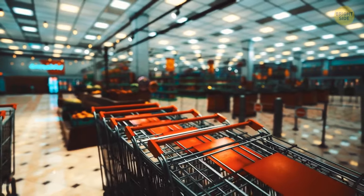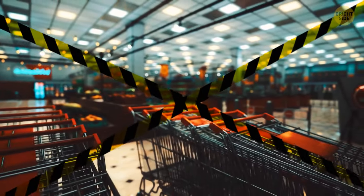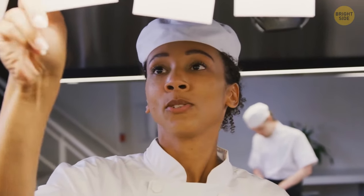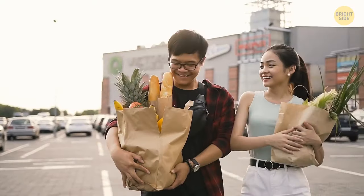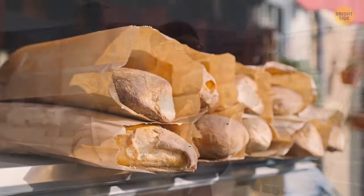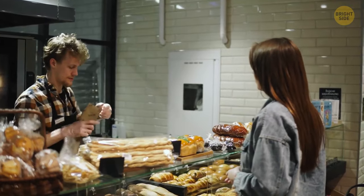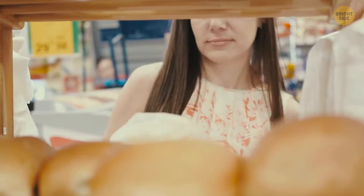Pay attention to this: supermarkets mostly won't get shut down after they fail an inspection. Inspections are way more focused on restaurants, so you're more likely to hear about a restaurant closing due to failed health standards than a grocery store. Going to a small local bakery instead of buying supermarket bread, and generally trying smaller local businesses, might not be a bad idea — these guys usually care a lot about their reputation.